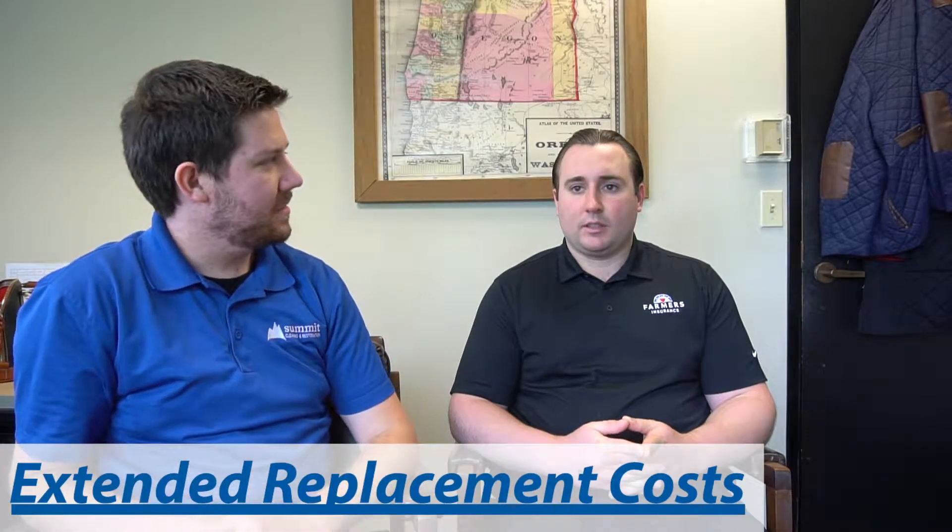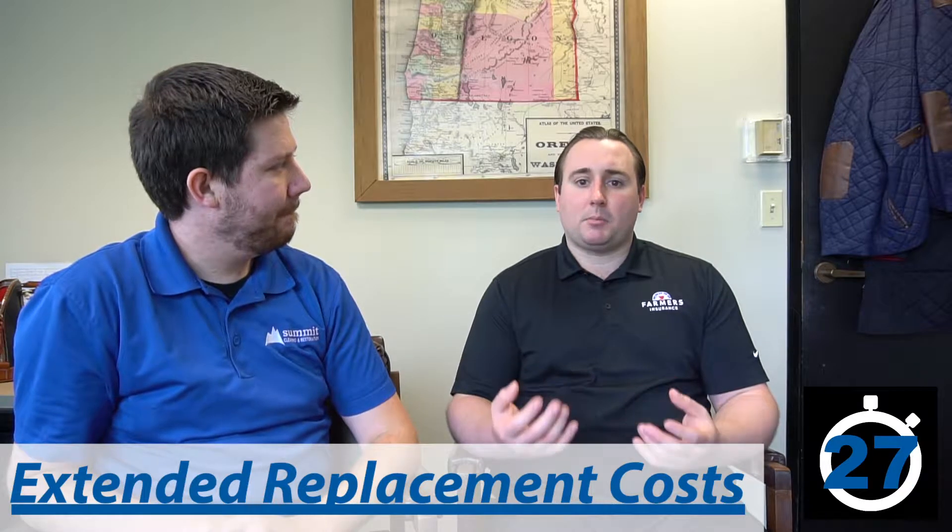Kevin, what is extended replacement cost? So most companies, they're going to insure your dwelling up to a stated amount. Then they're going to give you an additional extended replacement cost. Most of the time this is 10%. So if you insure your home for $250,000, they're going to give you an additional $25,000 in case there's a total loss and you need extra money to make you whole again.